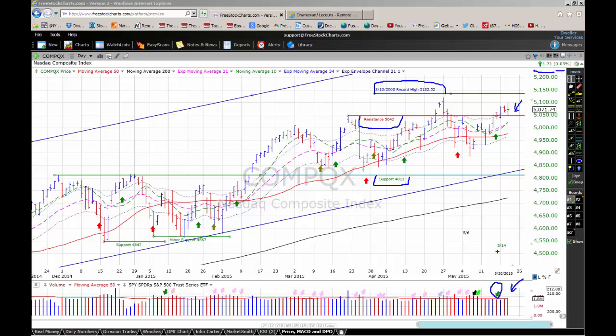We went to a confirmed uptrend on May 14th. Our one-to-six month timing model on the NASDAQ composite is showing a margin signal on the market, which indicates that aggressive traders can use margin to leverage up their portfolios at this point. The market's a little bit squirrely here, so you may want to be careful about leveraging your portfolio, but as long as we hold support in the 5042 area, the market seems to be in pretty good shape.